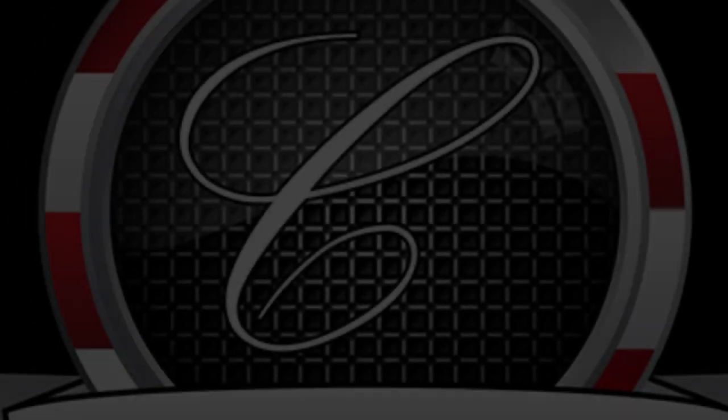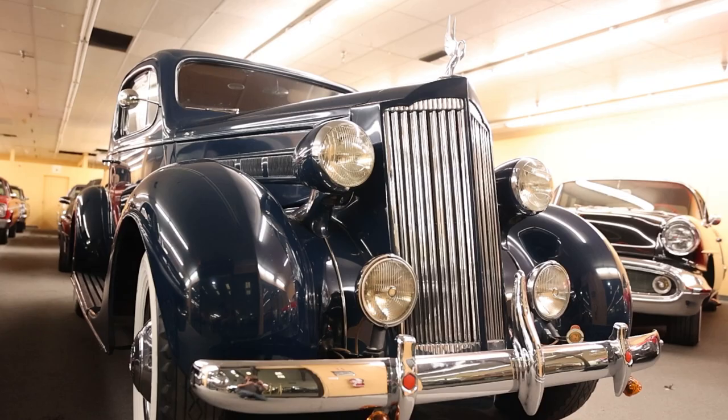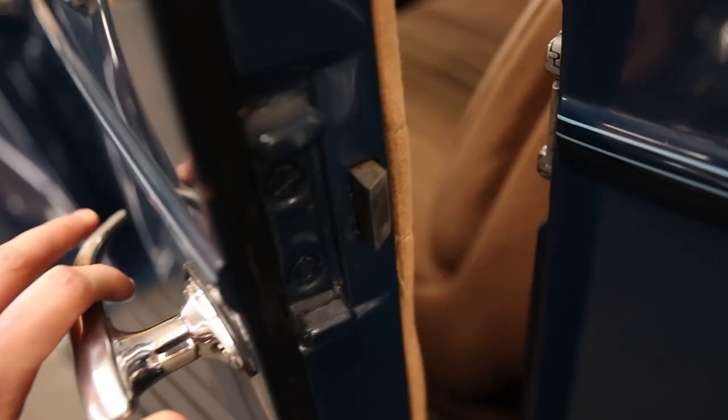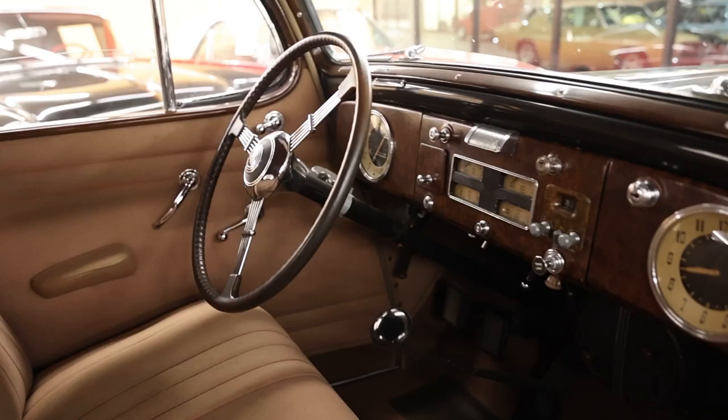Today we are back at Classic Auto Mall to feature this absolutely gorgeous 1937 Packard 115C, the Packard for the common man. I'm Jay. Welcome to What It's Like.